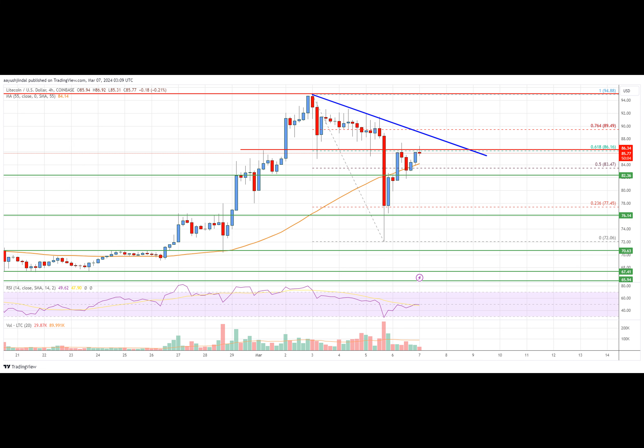The four-hour RSI — the Relative Strength Index — for LTC-USD is now above the 50 level, indicating bullish momentum. Key support levels are $83.40 and $82.00, and key resistance levels are $86.50 and $88.00.